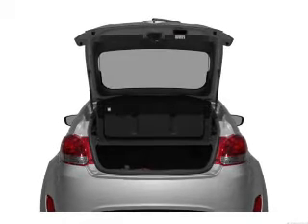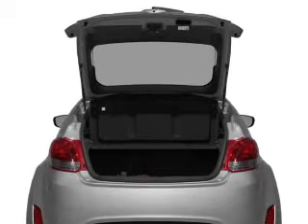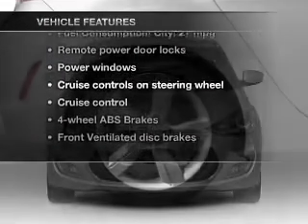Premium wheels give a more luxurious look. The anti-lock braking system will keep you safe on the road. Power and reliability are a great combination — this vehicle has both. Enjoy these notable features that are included in this vehicle.